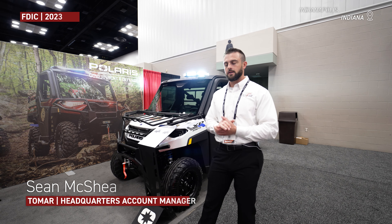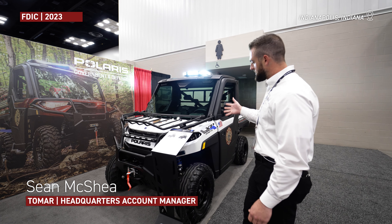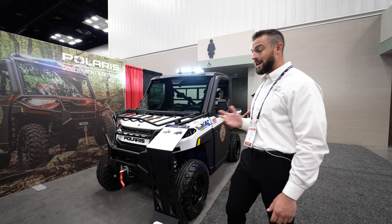Good morning, guys. I'm Sean with Tomar Electronics. We're over here at the Polaris Government Defense booth. I'm standing next to the brand new Ranger XP Kinetic that rolled out actually last week.